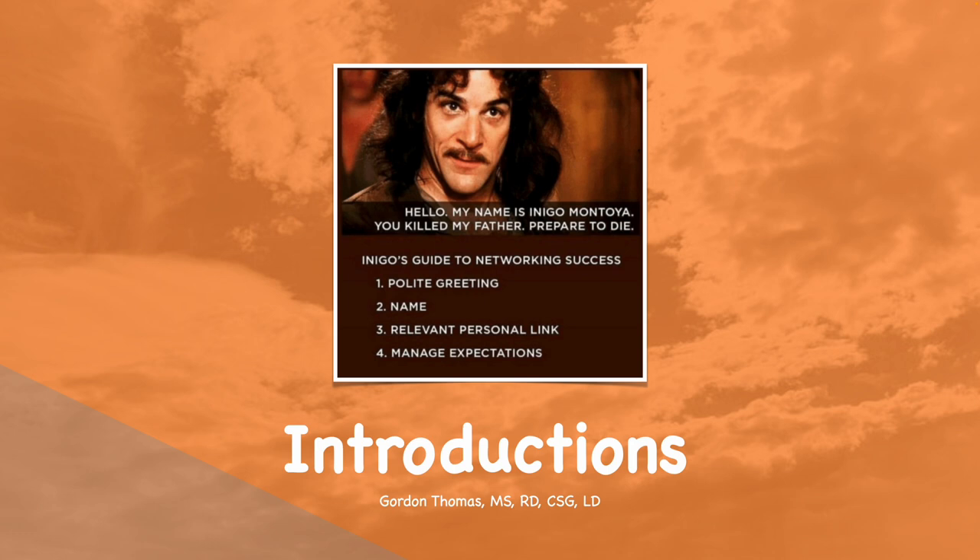Hello everybody and welcome to NS5344. There are obviously no notes on this one. I figured since I'd asked everyone to make a little bit of an introduction, I would do one too — fair is fair. So here's a tiny bit about me.